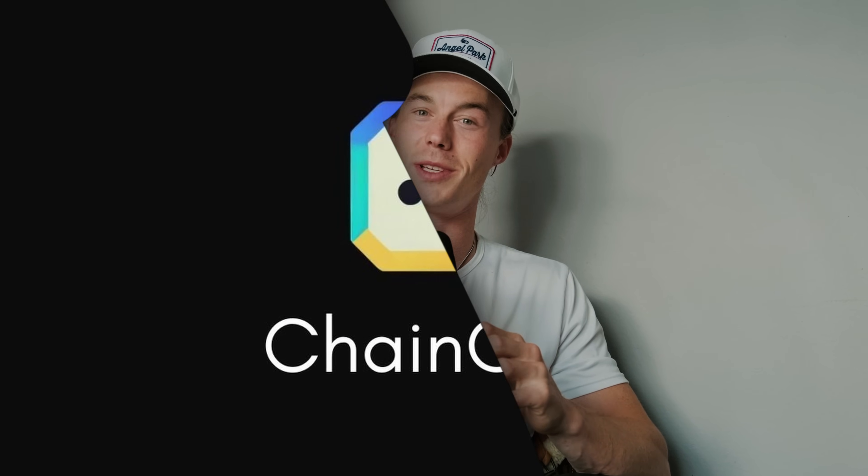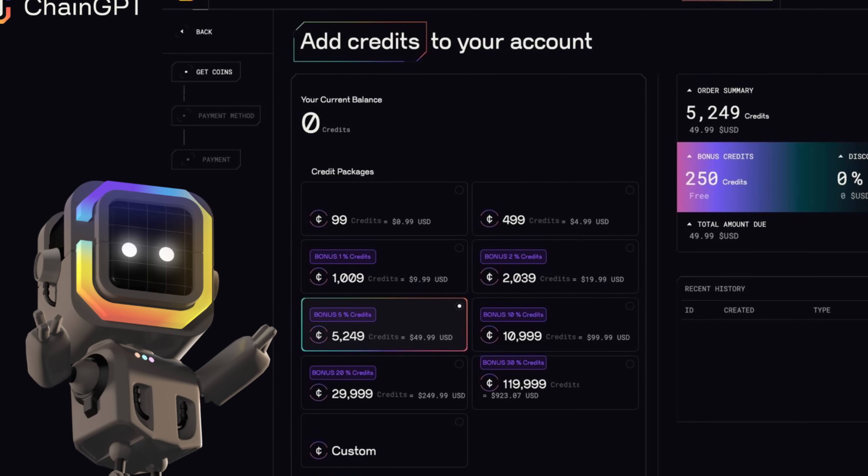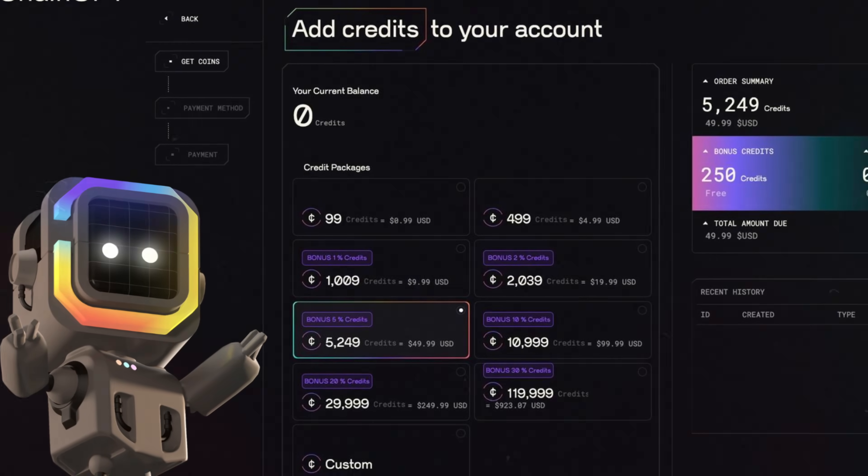Hey everyone, welcome to a new video. Today we'll be diving into new updates on ChainGPT, a game changer in the AI and crypto industry. ChainGPT just rolled out a new and groundbreaking credit system, revolutionizing access to their crypto AI hub.